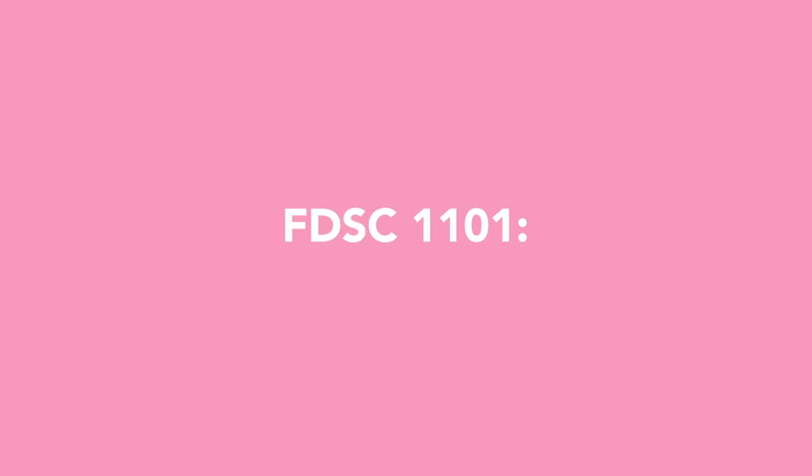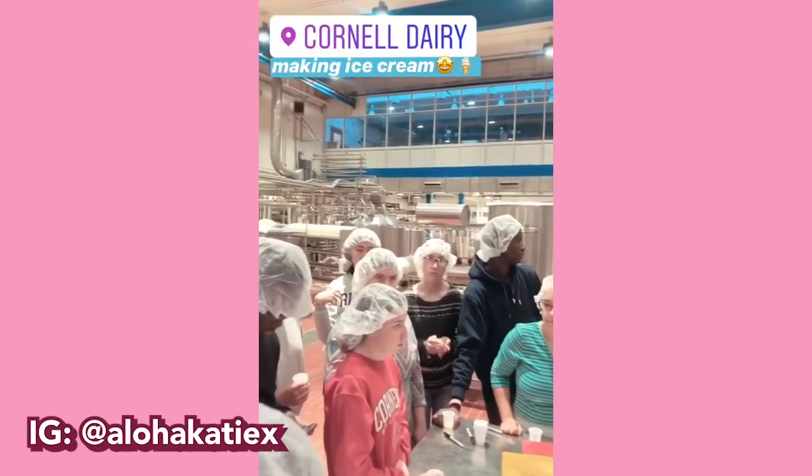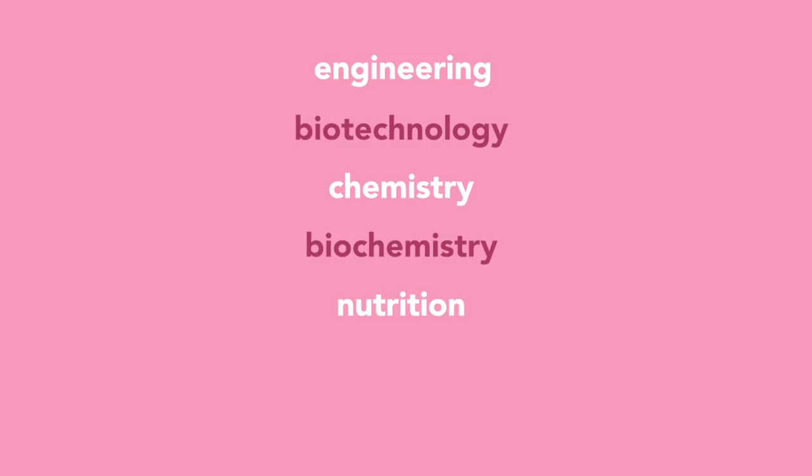Last course: FDSC 1101, Science and Technology of Foods — also known as the ice cream class, because the main project is creating your own ice cream flavor. I got to go to the Cornell Dairy Bar, produce the ice cream with my team, and take home a free pint. This course explores the application of science and technology to foods, covering engineering, biotechnology, chemistry, biochemistry, nutrition, toxicology, and microbiology in supplying the world with safe and nutritious food. It's only one credit, meets once a week for lecture with no discussion, weekly quizzes, and a take-home final.